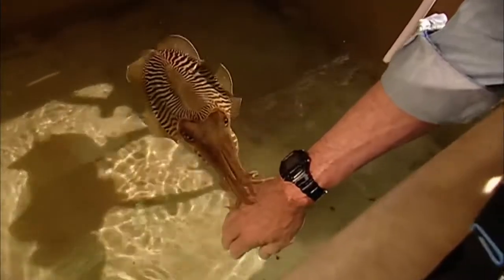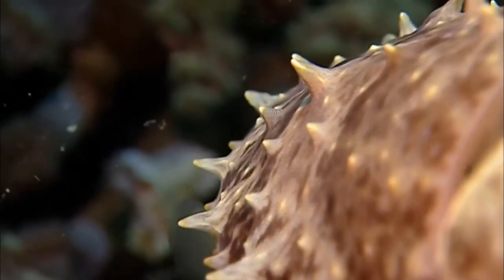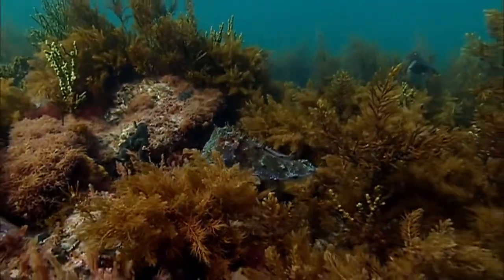There is no limit to the colors they can show in their skin. Along with color and pattern, the skin can change its texture too, pushing up bumps along its surface. This enables you to fool any visual predator there is. It's much better than the Harry Potter invisible cloak. This is real camouflage — they're doing it the real way.